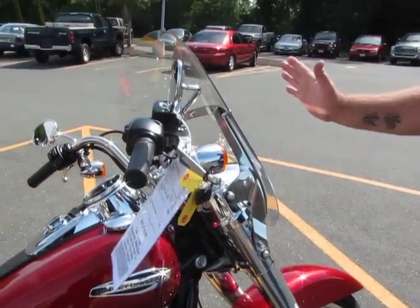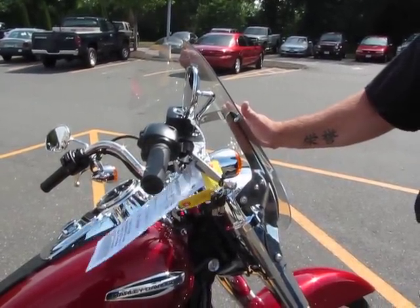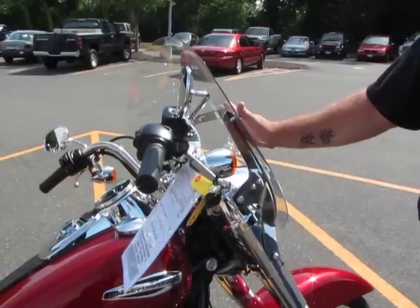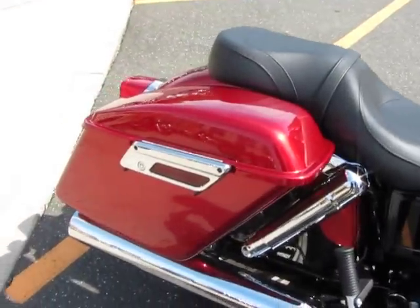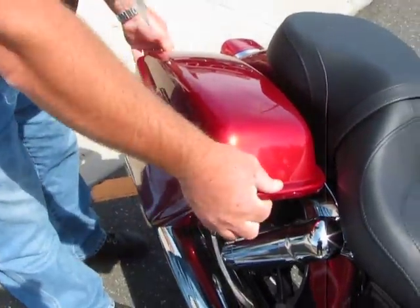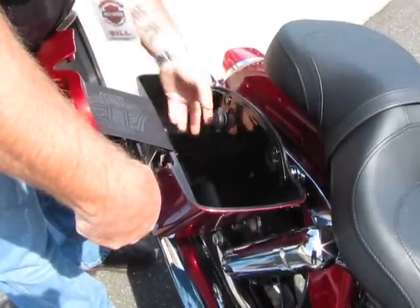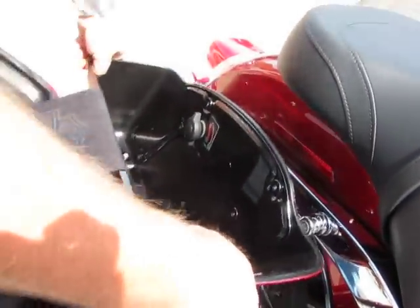You're going to have a quick-detach windshield. You can use it in colder weather, rainy weather — it's there for you. Quick-detaching saddlebags — very nice, hard bags, watertight, lockable. If you want them, it's got a quick-release function and they come right off.